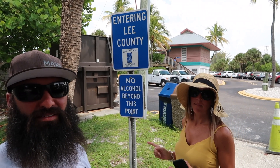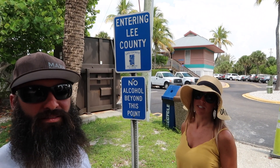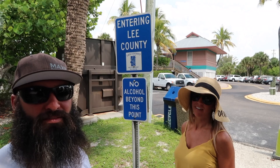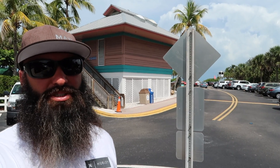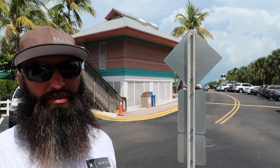A good thing to point out: our public beaches are dry beaches in all of Lee and Collier County. And as you can see from behind us, they do have public bathrooms here, which is awesome. They also have tables and some grills.